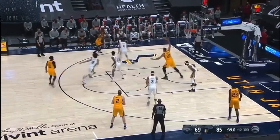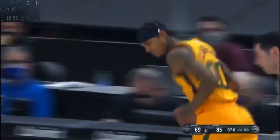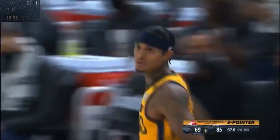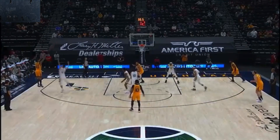Conley works with the screen of Rudy. Here's Clarkson — looks good. Jazz on the string, meaning when one player moves, the others move too. And then Ingram — offensive foul on Ingram.